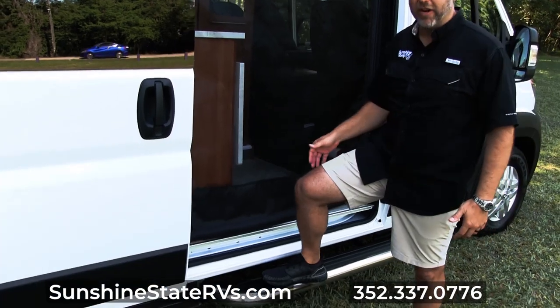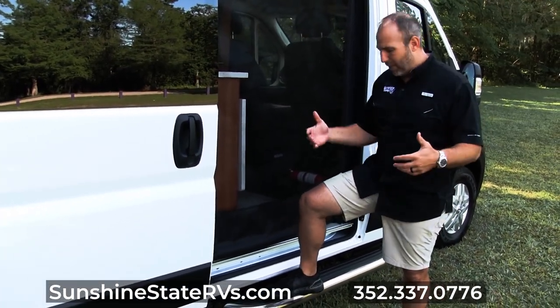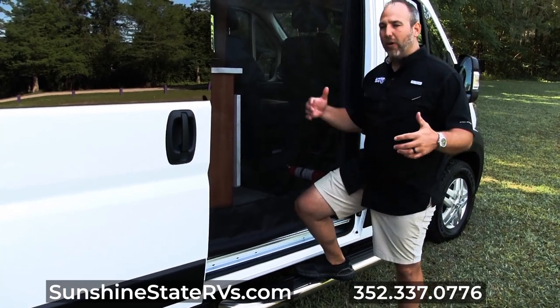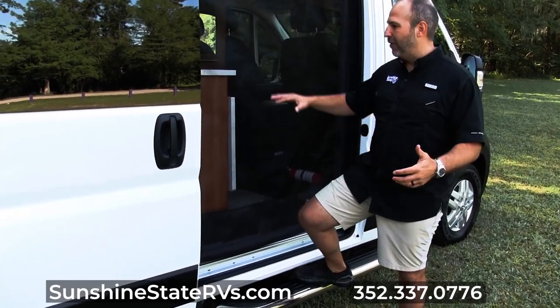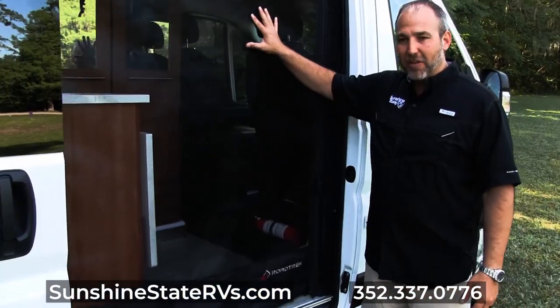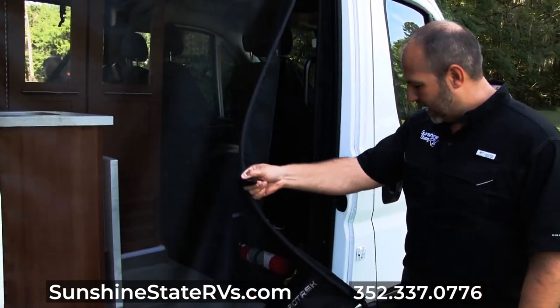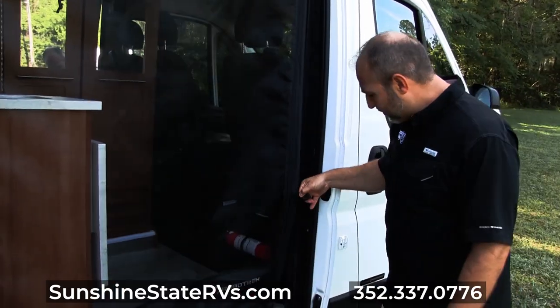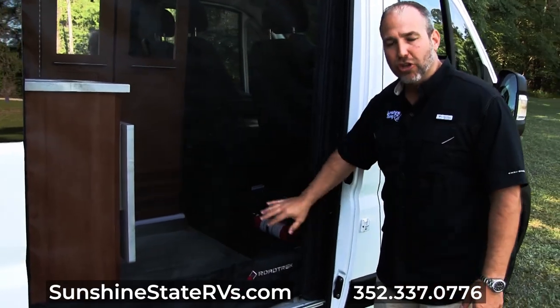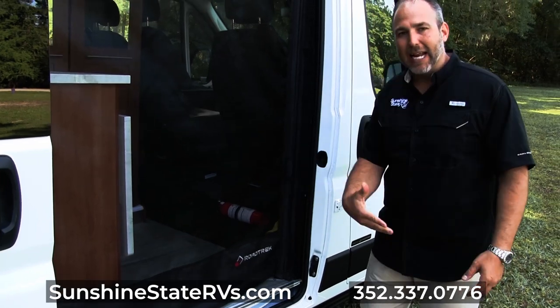One thing I always mention to people are these big running boards. It's something you don't think about when you're looking for an RV, but when you have a nice big running board it does make it easier to get in and out. I really like this screen — this is a Roadtrek screen that they custom make for their RVs. It can easily roll up, stay down, or open up for you to walk in. There's also a Velcro here, so if you have a pet they can't easily break out.